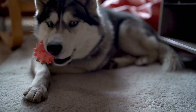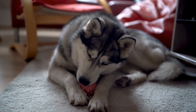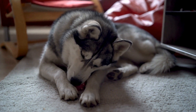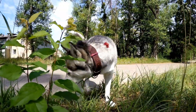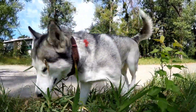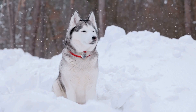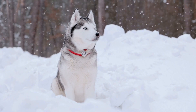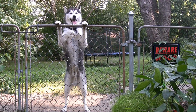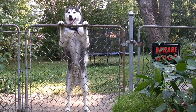One: Puzzle Toys. Puzzle toys are an excellent way to keep your Siberian Husky mentally stimulated and entertained. These toys are designed to challenge your dog's problem-solving skills by hiding treats or toys inside. As your Husky tries to figure out how to extract the treats, it engages their mind and helps alleviate boredom. Look for puzzle toys specifically designed for dogs with strong jaws, as Huskies are known for their powerful bites.